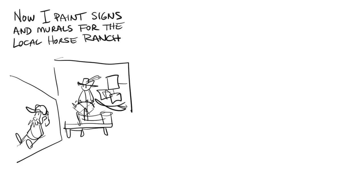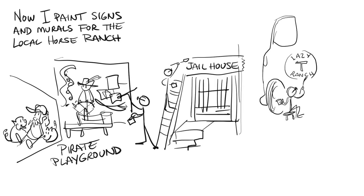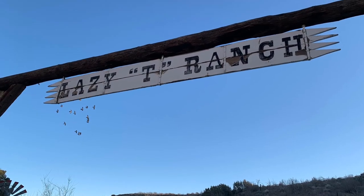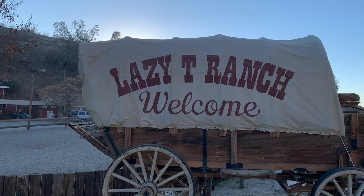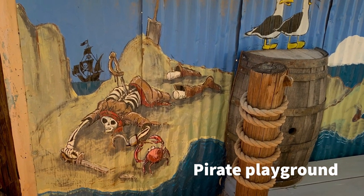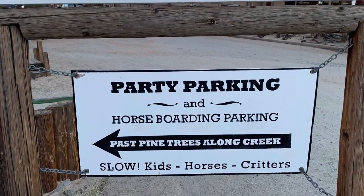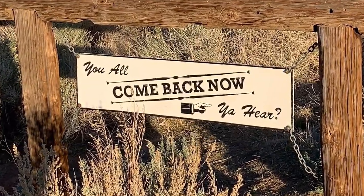Now I paint signs for the local horse ranch, do the pirate playground, painted the jailhouse, lettered the trucks, and there's a little collage coming up of some of the signs. So, that's a pretty cool thing.